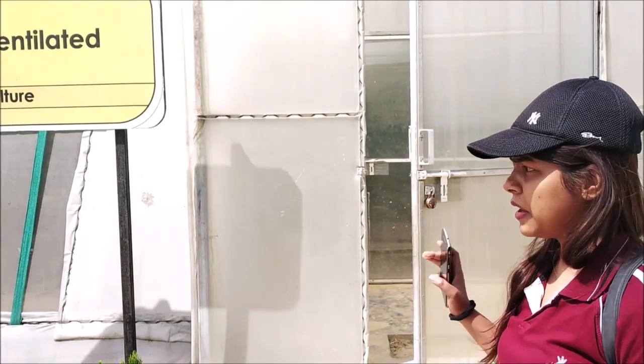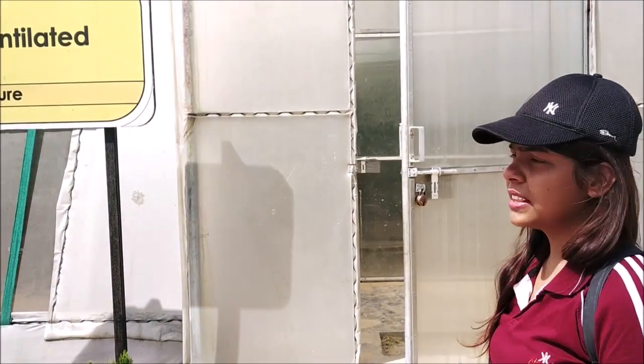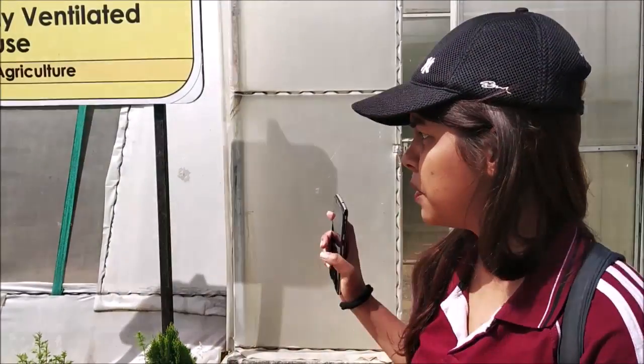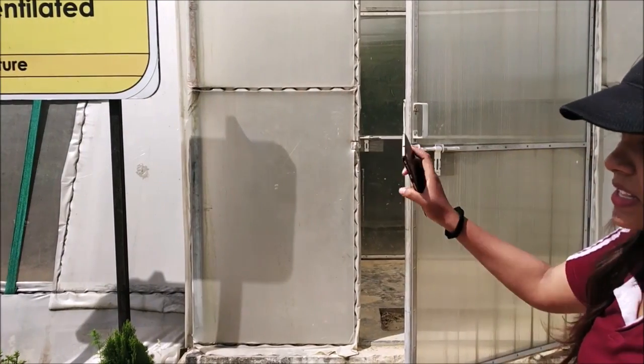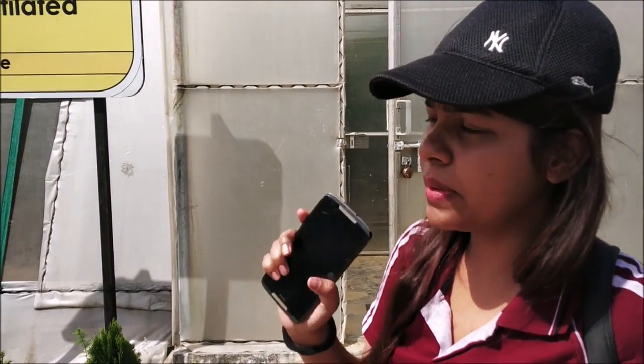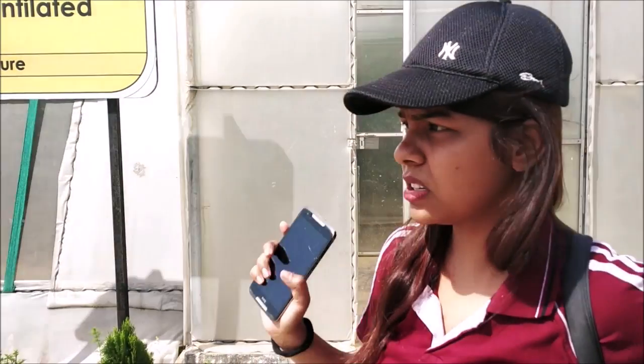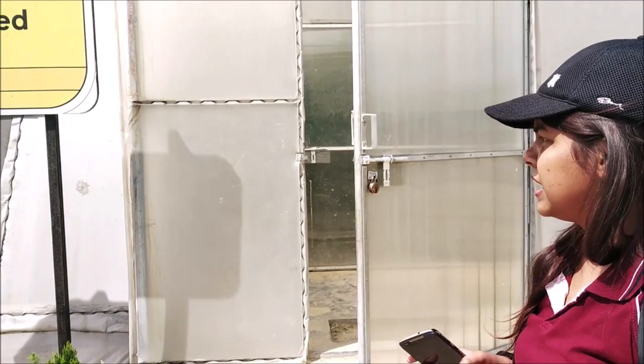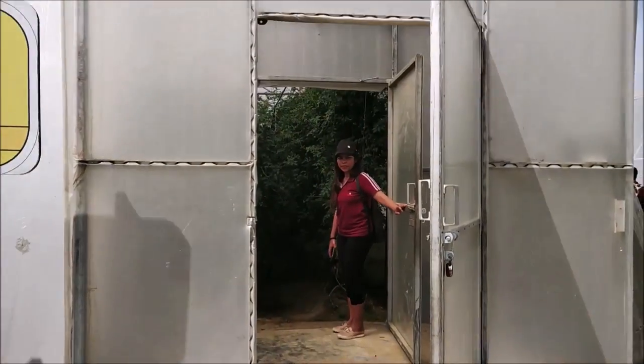We can give the plants the most benefits because every plant has a different temperature requirement for its growth. But if the plants are grown outside, that specific temperature is not maintained. So inside the greenhouse, we can regulate and maintain the temperature. Let's have a look inside.